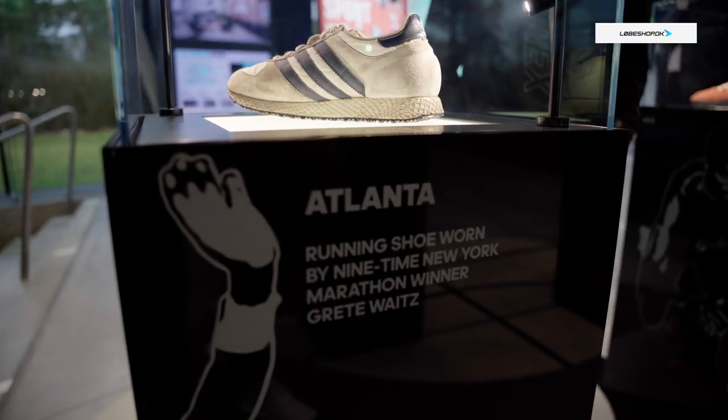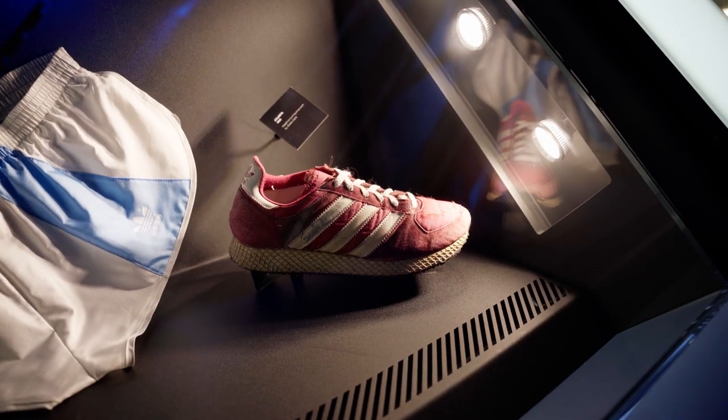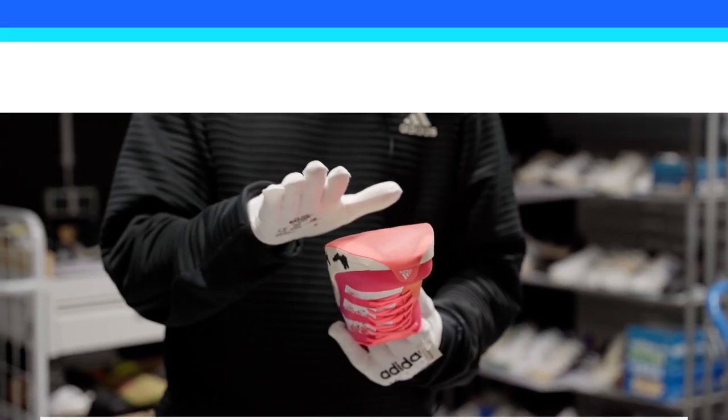It's not often you get the chance to witness history. We were lucky enough to be invited by Udo, the manager of history management, to see running shoe innovation in real life, and we wanted to share it with you. This is a deep dive through Adidas running history.